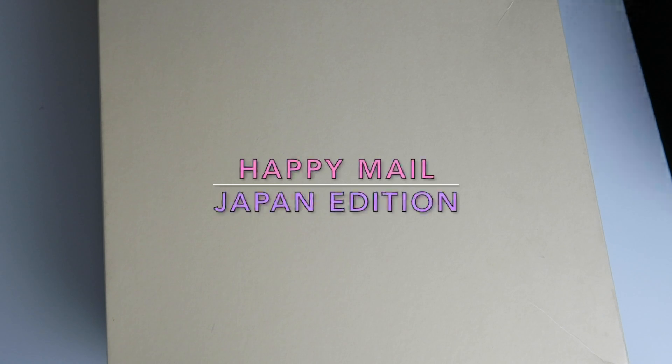Hi guys, welcome back to my channel. Today I'm going to be doing a happy mail. This is actually a box from my friend in Japan, Haruki. I sent her some stuff over the holidays for Christmas and this is the box she sent me back. I figured I would share this with you guys because I'm sure it's going to be full of a lot of fun little goodies. So let's just jump into it.